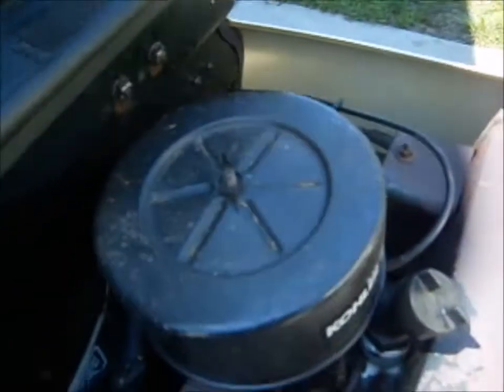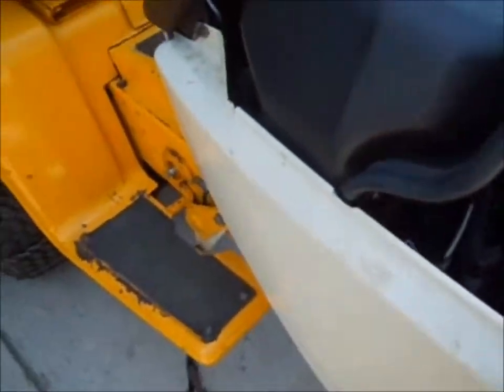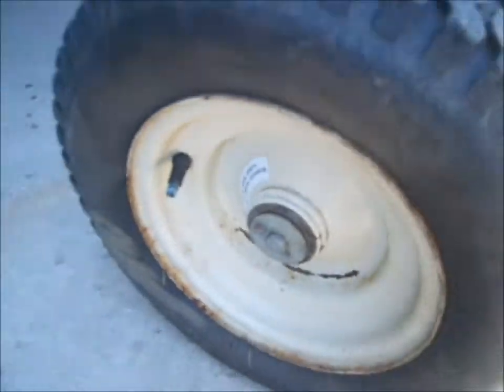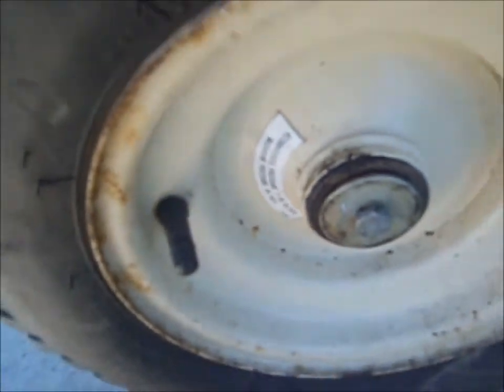Lights work, everything is nice and clean. Here's the other thing that's crazy — look at this, it still has these stickers on it. Recommended pressure 7 to 15 psi, maximum pressure 30 psi. Both sides still have that sticker. I've never seen a 30-year-old tractor with those stickers still on — I didn't even know they existed. My goodness, that's crazy.